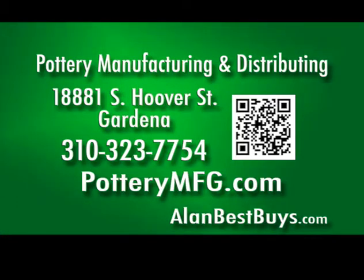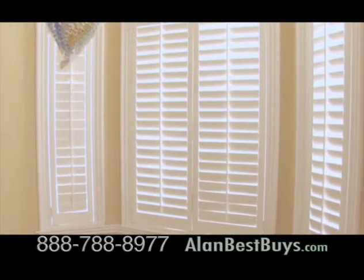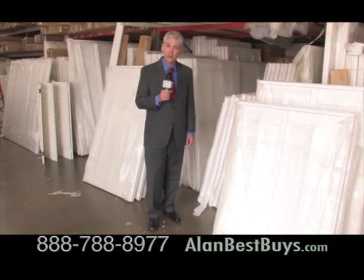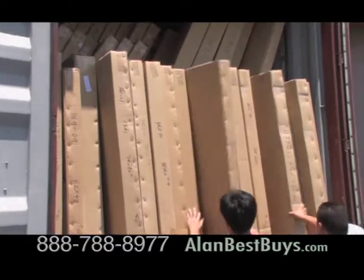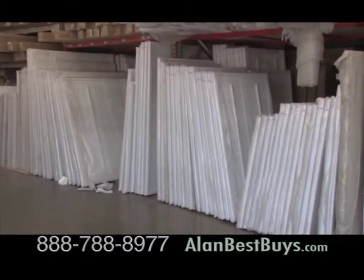PotteryMFG.com. Now at Topwood Shutters — high-quality basswood shutters at only $14.95 a square foot. It's the best price around. If you find a lower price, it's not for solid basswood shutters. You'll always find a giant selection at Topwood Shutters; they import directly from their factory in China.